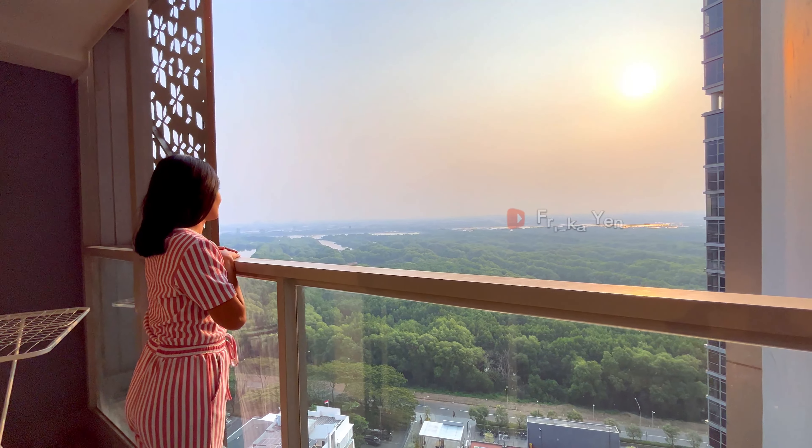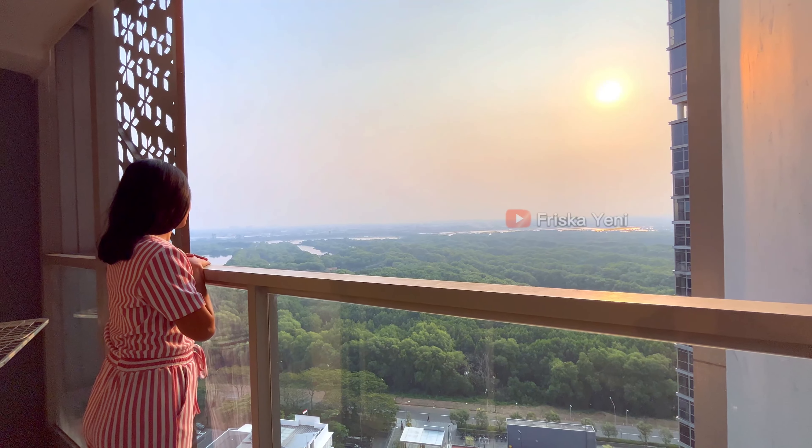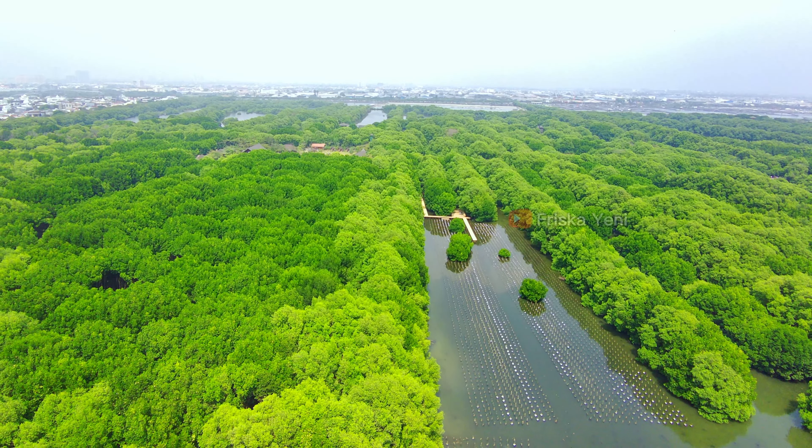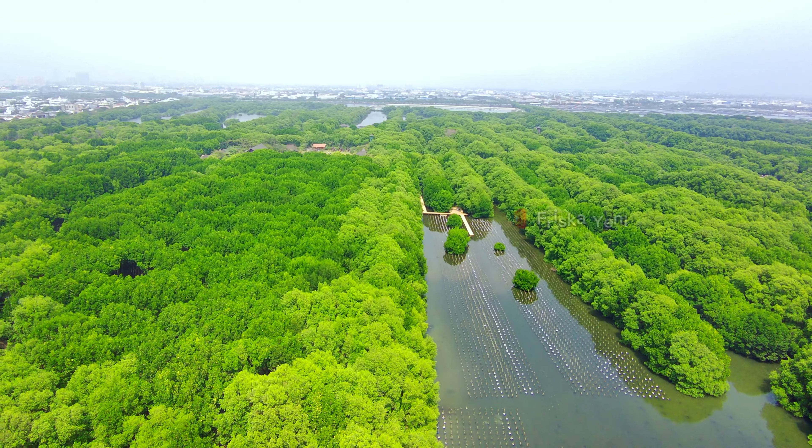Tapi sayangnya di balkon ini nggak ada kursi dan meja untuk kita duduk santai. Untuk fasilitas lapangan multifungsi juga ada ya. Oh iya, buat kalian yang mau berwisata ke taman mangrove Pantai Indah Kapuk ini, deket banget guys. Cuma 400 meteran aja.